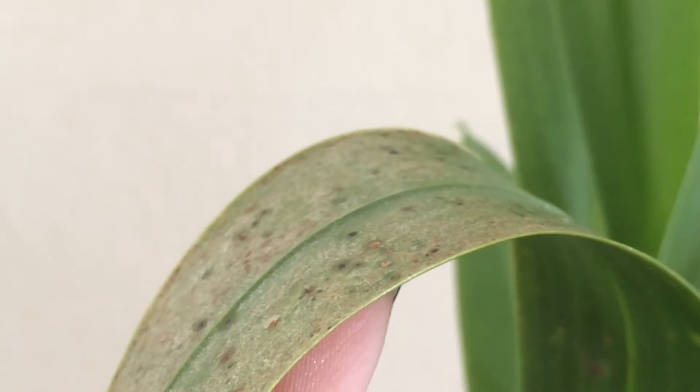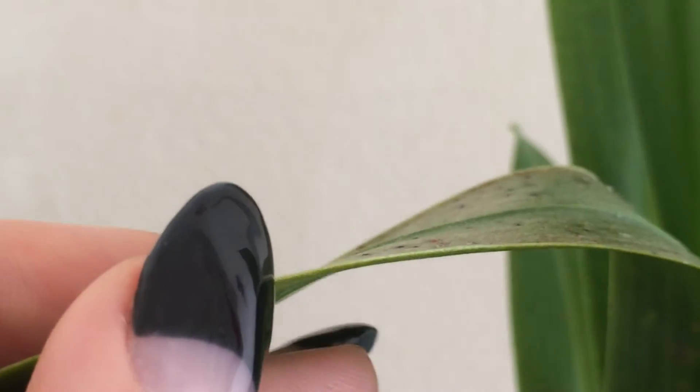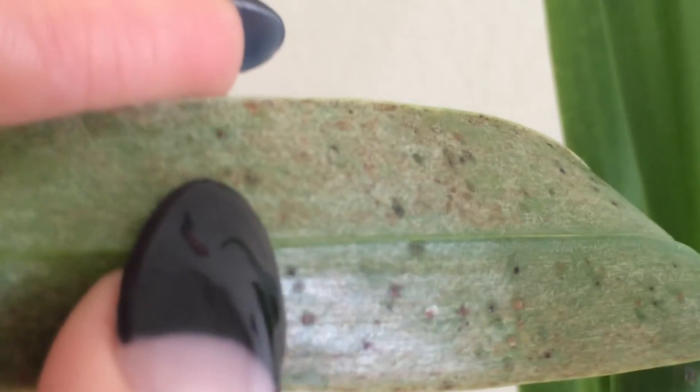I'm going to zoom in here. This leaf has these little brown dots, and on the underside they look like bumps. This looks like scale insect, and if you ask around in forums, most people would tell you it's scale insect because that's the first thing they think of. I think people are more familiar with scale insect on plants than they are with this blistering or edema.